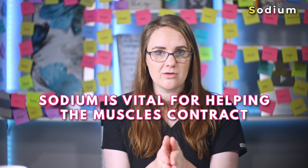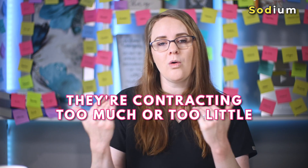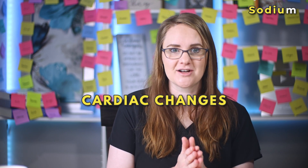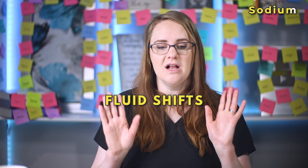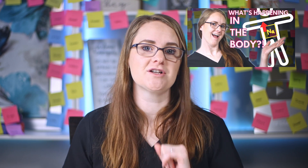The second most common electrolyte you will hear about in nursing school is sodium. A normal sodium level is between 135 to 145 milliequivalents per liter. Sodium is vital for helping the muscles contract — without it, the muscles wouldn't be able to do anything. When there's too much or too little sodium in the body, the muscles are being overstimulated or understimulated, contracting too much or too little. Any altered sodium levels can cause neurological, neuromuscular, and cardiac changes, and sodium can cause fluid shifts as well. If you see any abnormal sodium levels, consider these implications — that's critical for your nursing school exams.